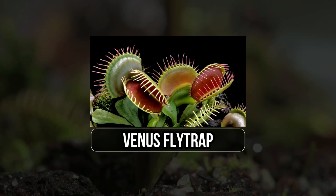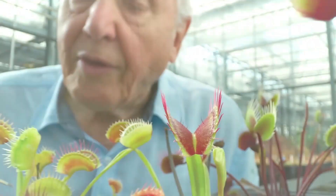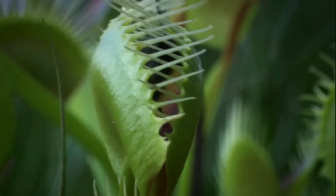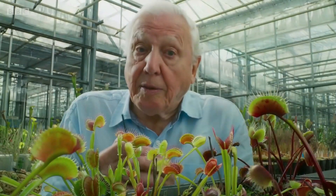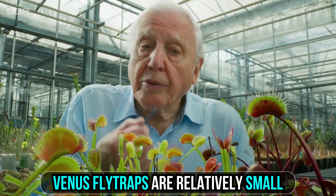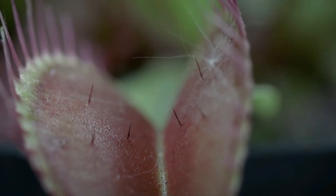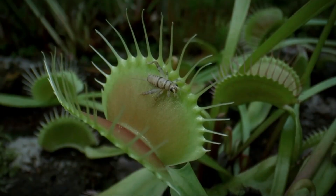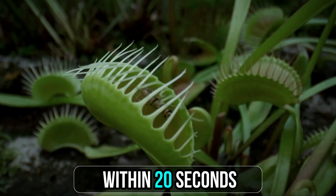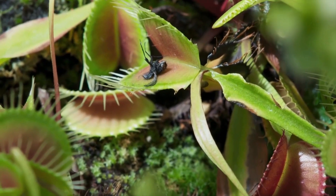1. Venus Flytrap. Perhaps the most famous carnivorous plant, the Venus flytrap has hinged, jaw-like leaves that snap shut when triggered by a touch, imprisoning insects within its trap. The plant then secretes digestive enzymes to break down the prey. Contrary to what many may believe, Venus flytraps are relatively small, with traps measuring only about an inch in length, and these traps do not snap shut immediately upon capturing prey. They close only after the victim touches at least two trigger hairs within 20 seconds. This adaptation helps conserve energy when leaves or other debris inadvertently fall into the traps.